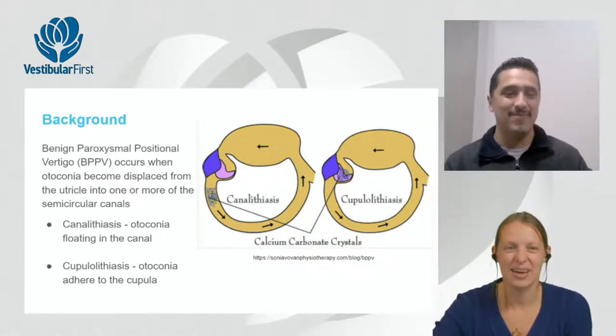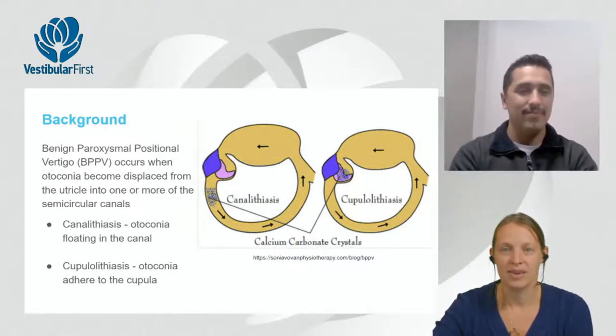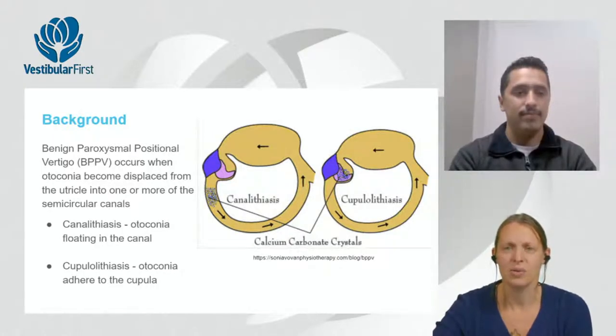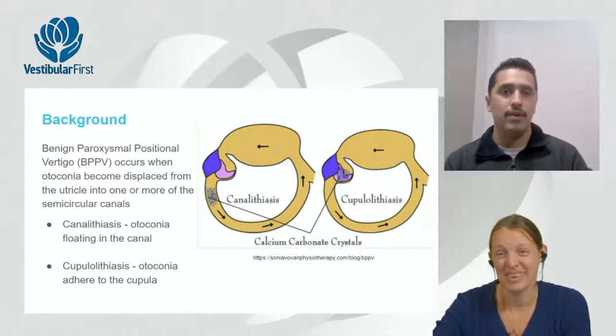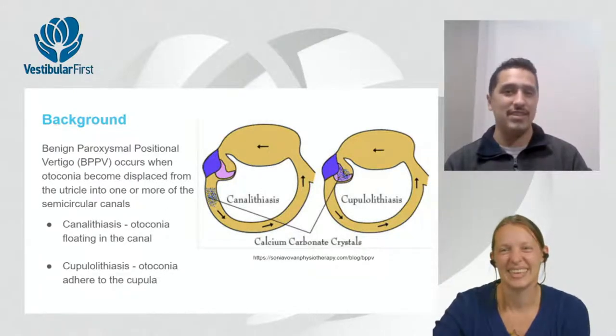Sometimes otoconia float in the canal and sometimes they stick to the cupula, the membrane at the far end of the canal. These crystals can dissolve in the endolymph or persist for months. The longest reported case was 20 to 25 years — a patient with cupulolithiasis who took five to six treatments to clear.